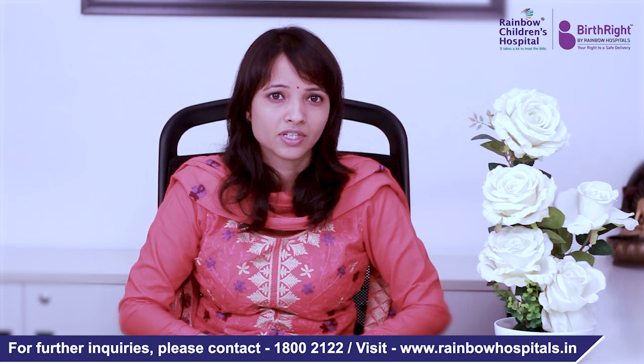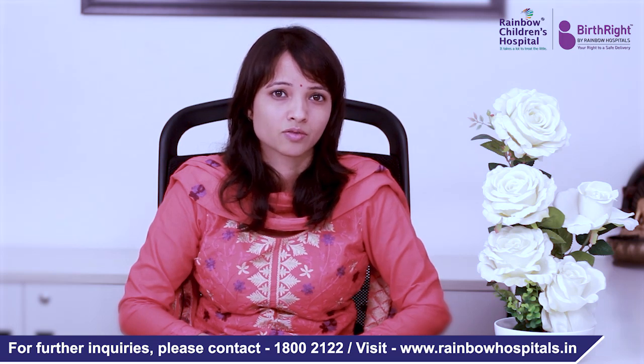So if your child has any of these symptoms, please see a pediatric rheumatologist so that your child can be treated in time.